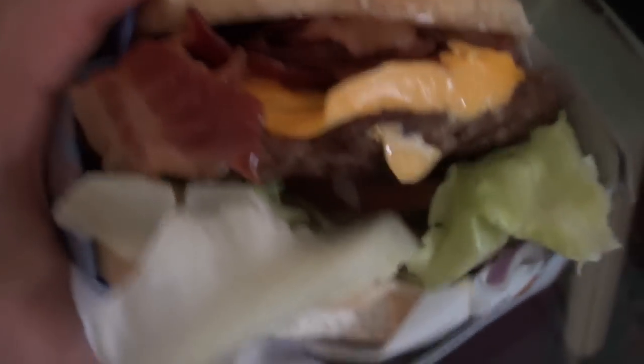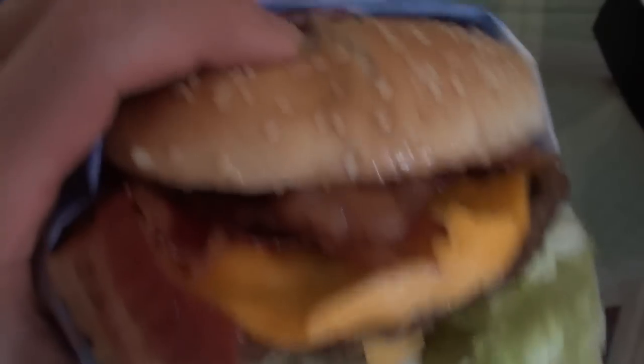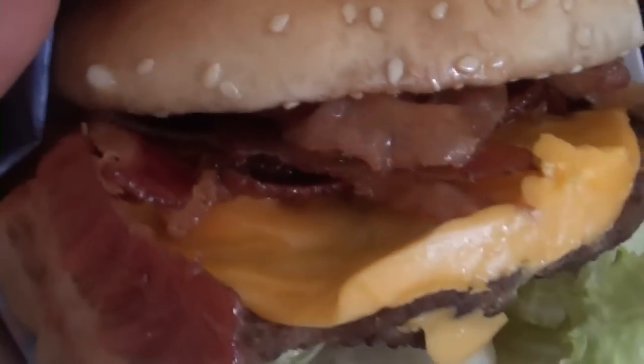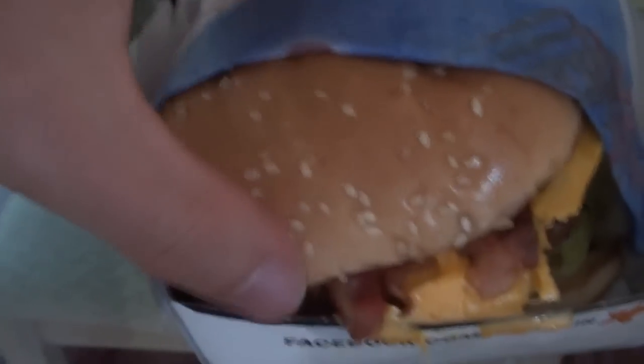So this right here is the $6 Super Bacon Cheeseburger, Epic style. I assume there's 12 strips of bacon. You can kind of tell — this thing's bigger than my fist. There is a lot of bacon in there. This one over here is equally as greasy and should be the exact same thing. This one's more greasy.